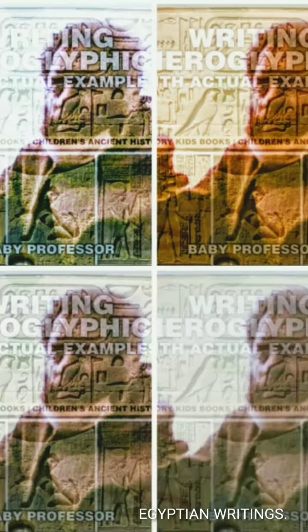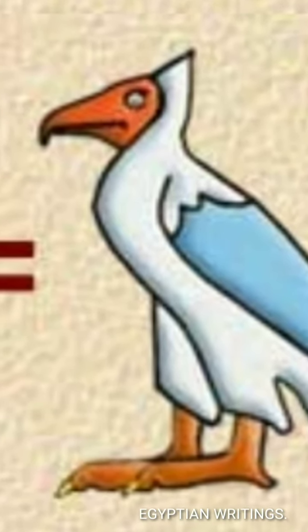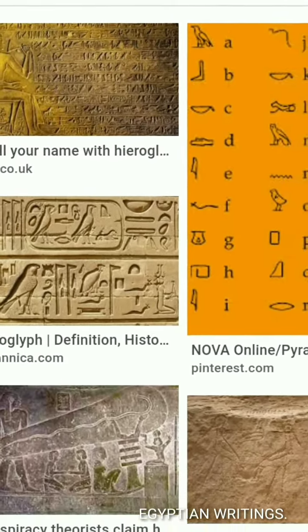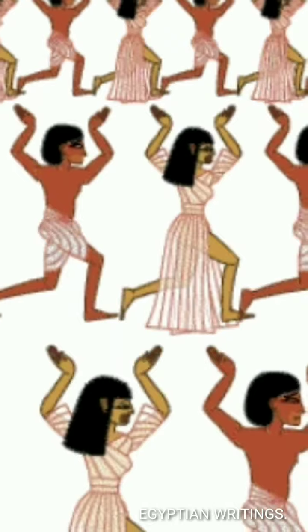Hieroglyphs were called Medu Net-Jur, meaning 'the gods' words,' as it was believed that writing was an invention of the gods.